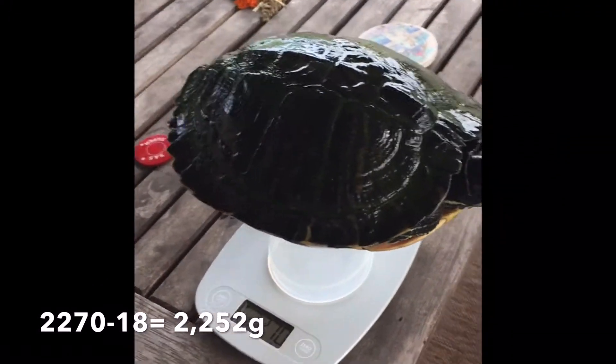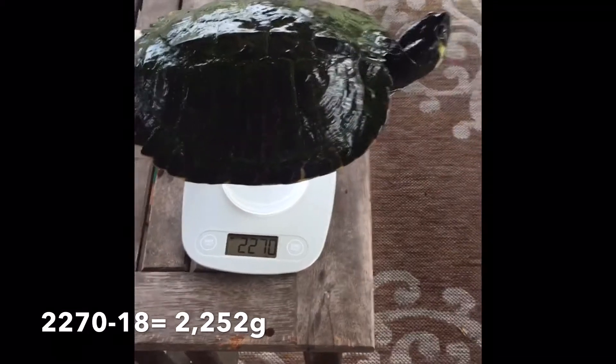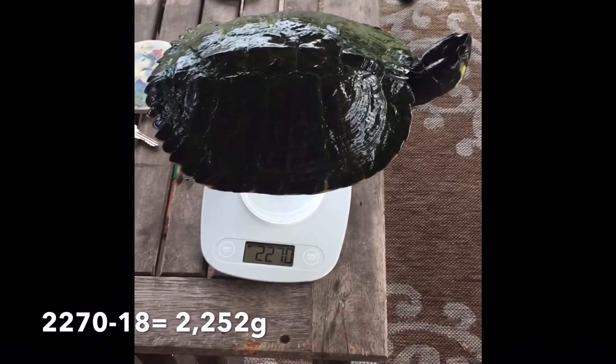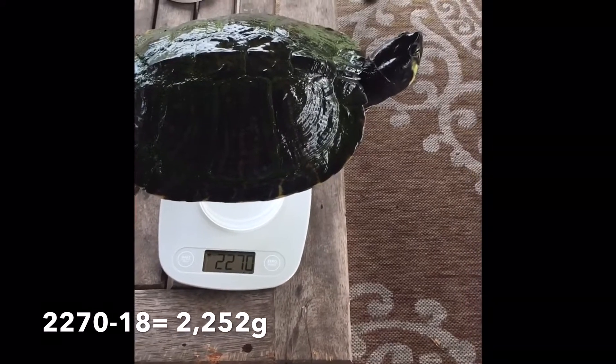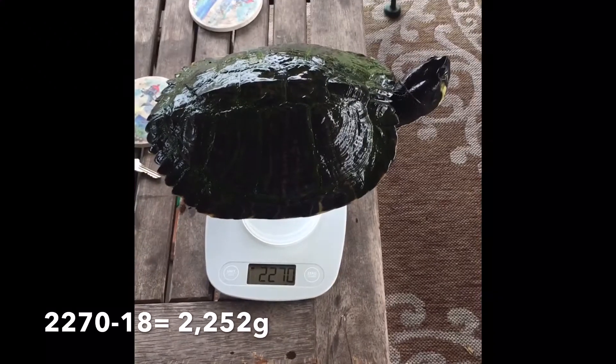The cup weighs itself — it weighs 18 grams — so that tells me how big this pearl is. She's ready for brumation and she is ready to hatch next year. So I'm excited.